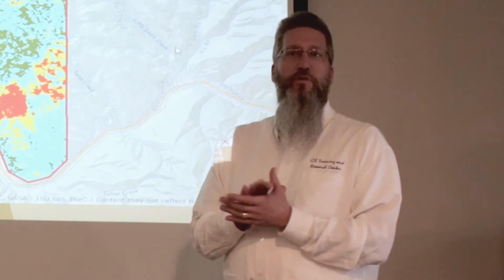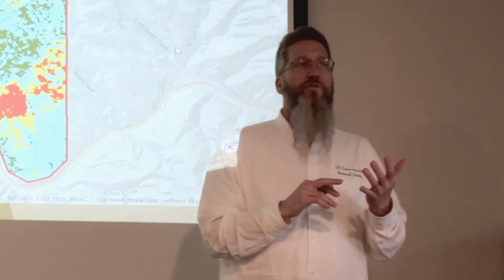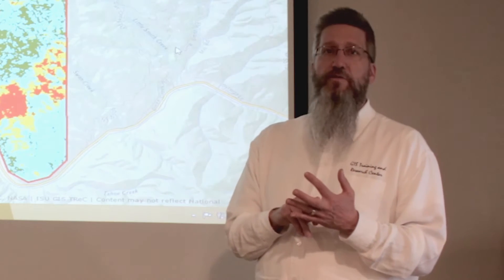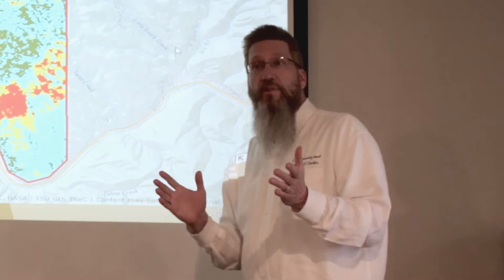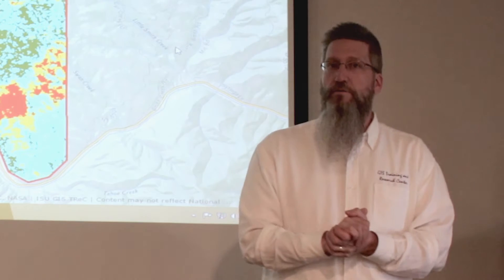The folks that can benefit from Recover are really the land managers. So you might think about someone who works at the U.S. Department of Interior, Bureau of Land Management, USDA, Forest Service, Fish and Wildlife Service, as well as individual state agencies — Idaho Department of Lands right here in Idaho, Idaho Transportation Department. Great examples of people benefiting right now from using Recover.